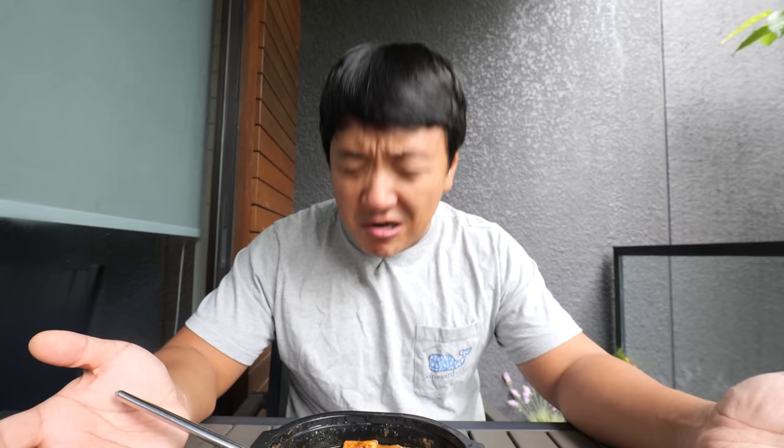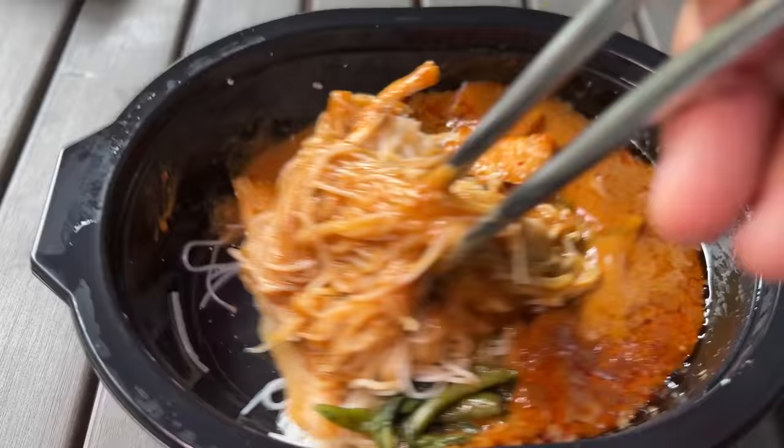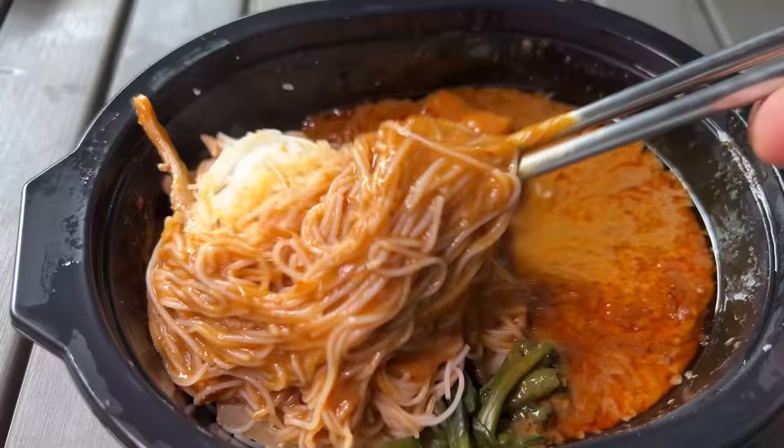It just started to rain — this thing is going to taste even more delicious now. Wow, this is so amazingly delicious. Now remember this — Lao Chaujo is the name of this hawker stall. This is just the epitome of Southeast Asian flavor.